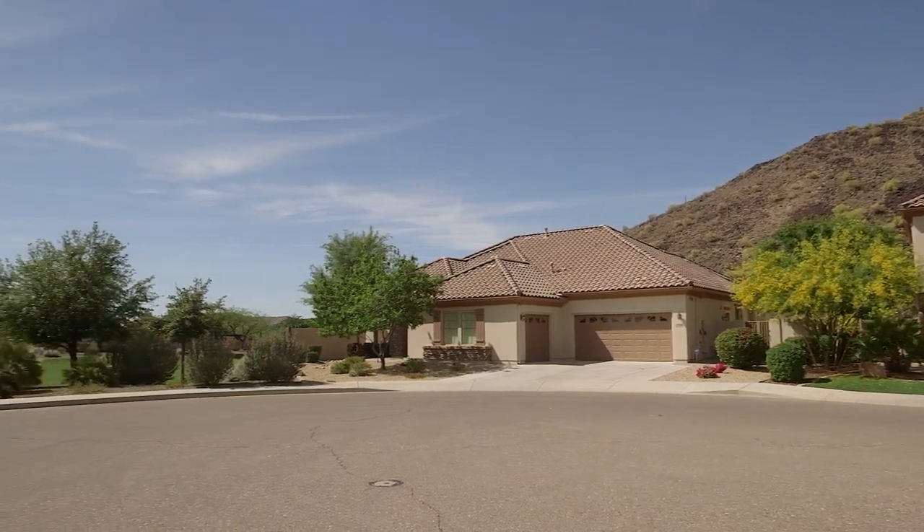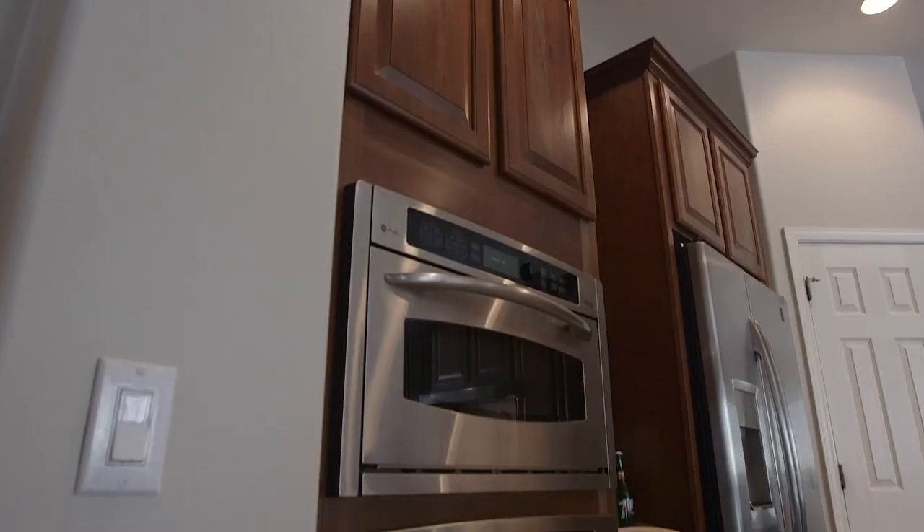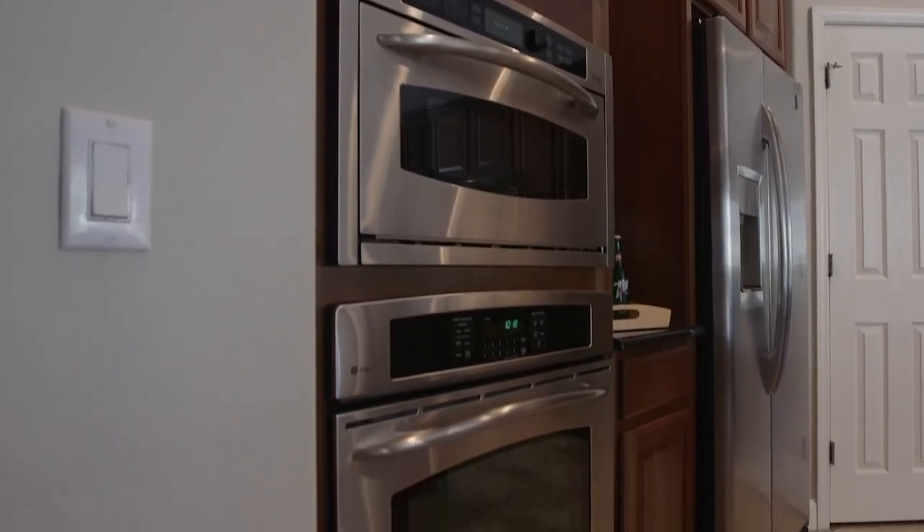This 2,589 square foot house has three bedrooms, two and a half bathrooms, and an office. It features a gourmet kitchen with all stainless appliances and a built-in oven and microwave.